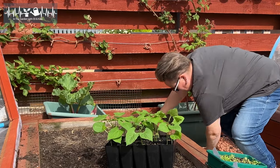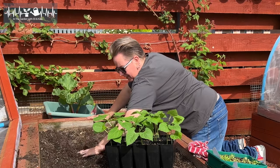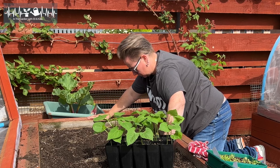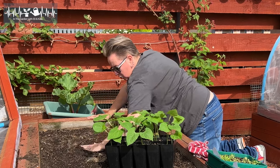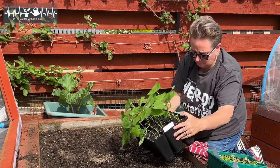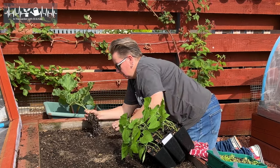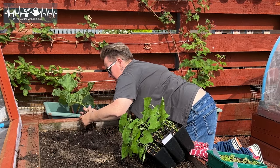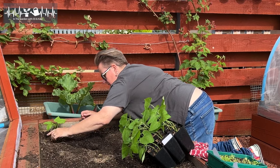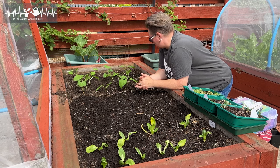First things first, let's get the beans in. You guys know I just took a massive crop out of here, so the soil is depleted. I've already added in a little bit of fresh compost to add some organic matter, and I've added a little bit of blood and bone into the soil as well, just to try and replace some of the nutrition that's been lost. So there we go — first bean is in. Beans are in, we'll just have to see how it goes.